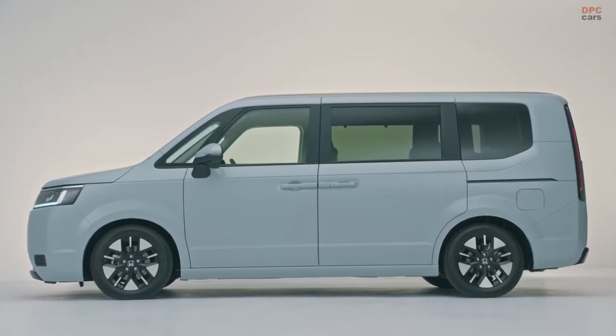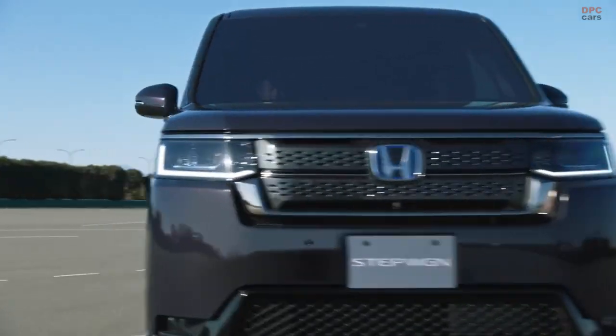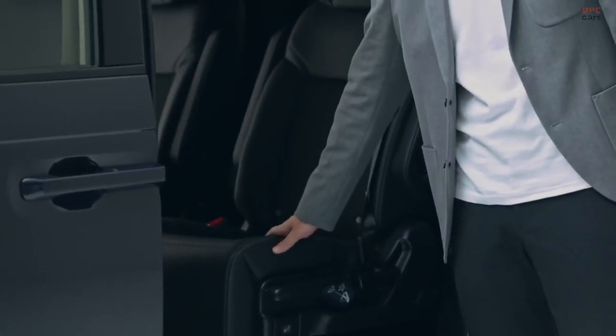Meanwhile, the Spada and Spada Premium line have more chrome, a larger grille, a tailgate spoiler, and a deeper front apron.